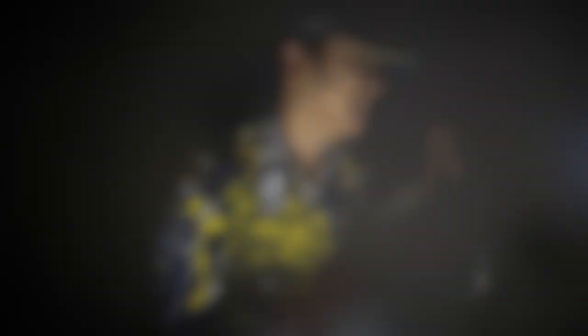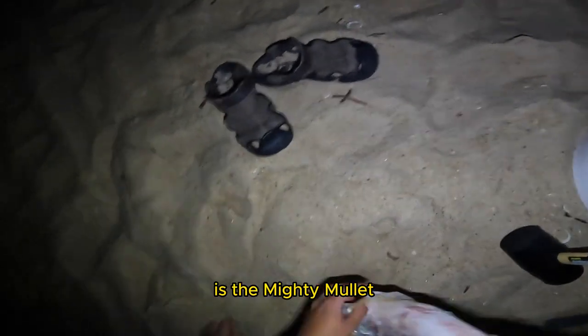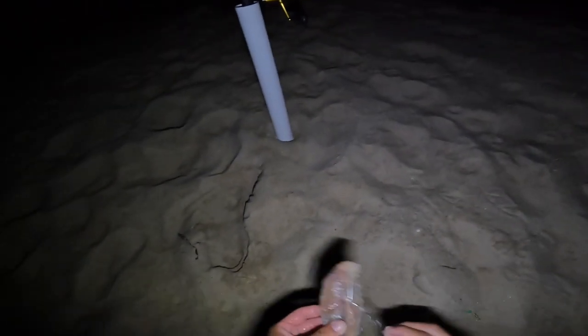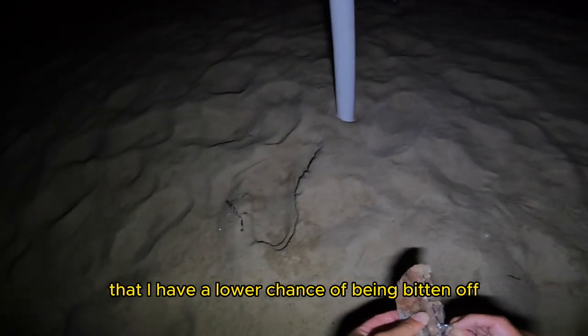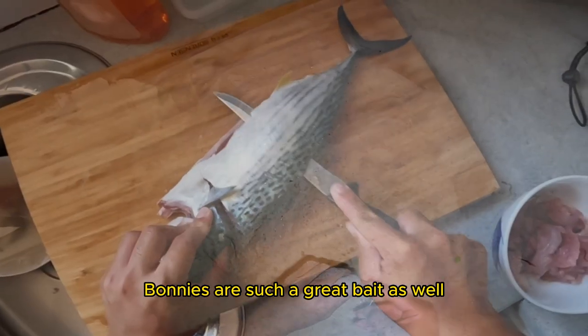Hopefully my luck changes after three years. One of my bait selections is the mighty mullet — this is a great bait especially when it's fresh or salted and kept in the freezer. Got a big fat piece of mullet right here. I'm putting this fat slab of mullet on a set of gang hooks, which ensures I have a lower chance of being bitten off compared to rigging on a snail rig. Got some bonito slab here too, chucked on a gangie.